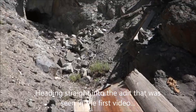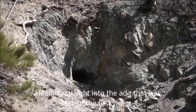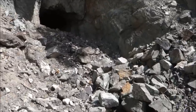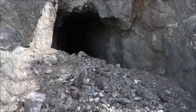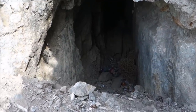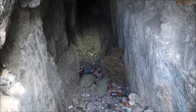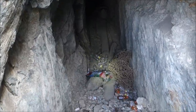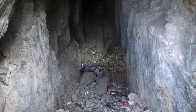Alright, let's go check out this adit over here. A lot of debris has come down, but we can still fit in there. First look inside — I see some ventilation tubing down there and a cool breeze coming out, that's a good sign. That's flying in my face. Let's go check it out.